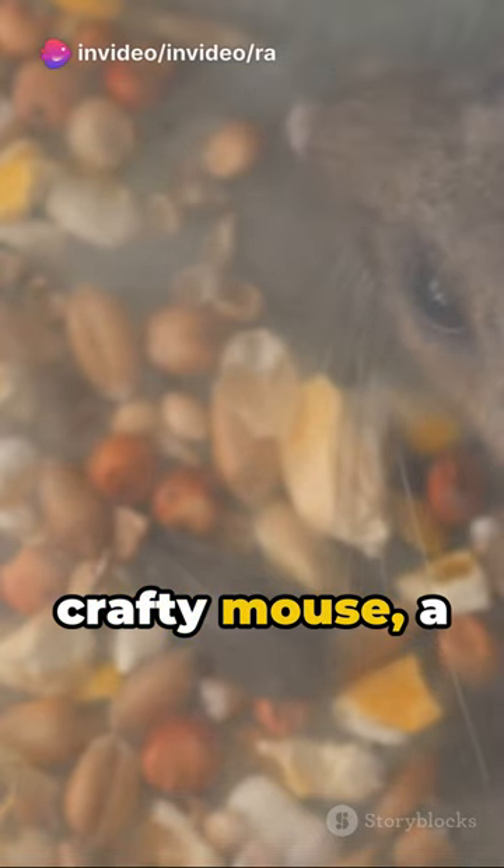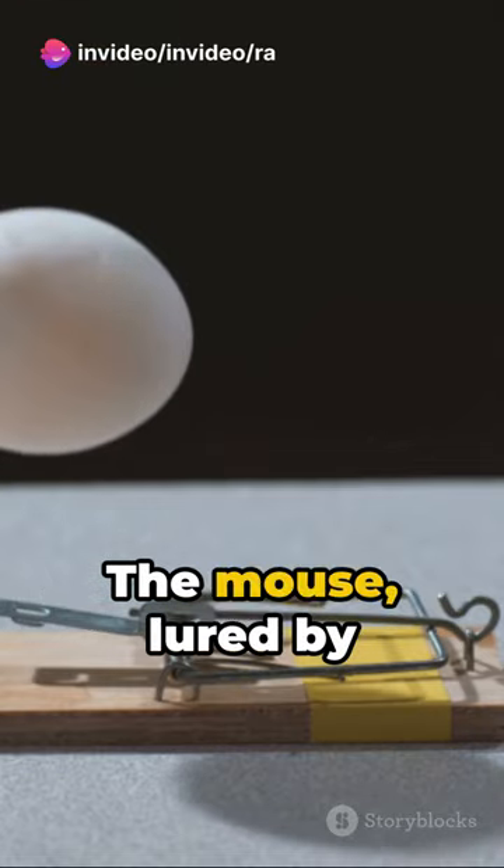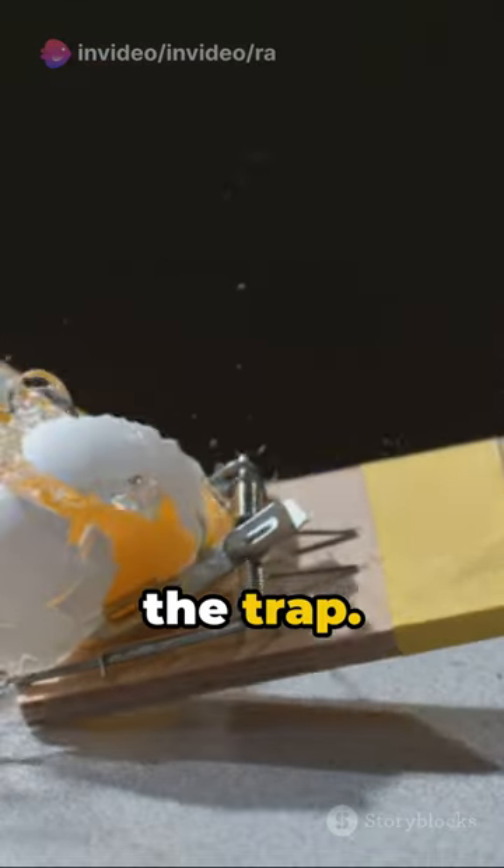Picture this: a crafty mouse, a tempting treat, and a spring-loaded device. The stage is set. The mouse, lured by the bait, steps onto the trap.